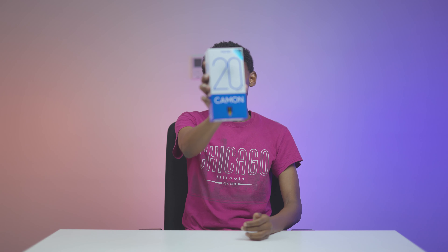Tecno is really bringing the heat with its range of devices this year. We got the flagship Phantom X2, the flagship Phantom V Fold, the affordable Spark 9 series, and now the mid-range Camon 20 series that just launched a few days ago. Tecno have outdone themselves with their latest camera-centric lineup. From TechWiz, I'm George Kamau with the Camon 20 Premiere 5G unboxing and fast impressions. Let's take it and go.